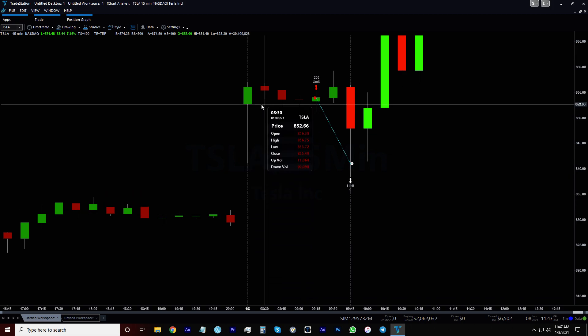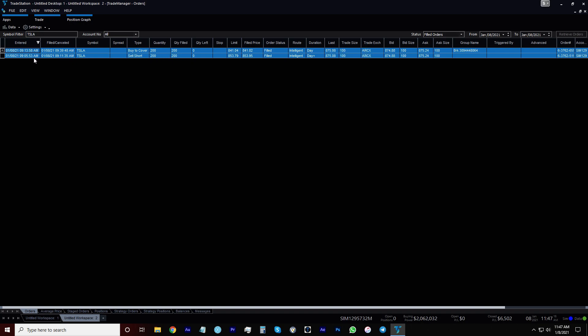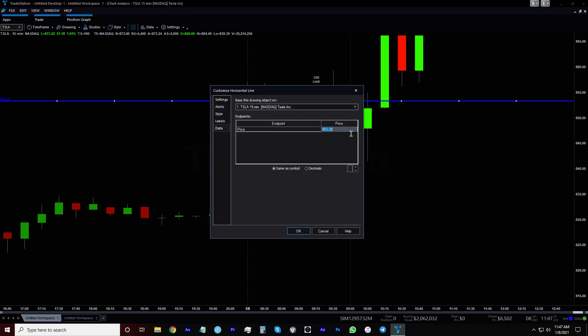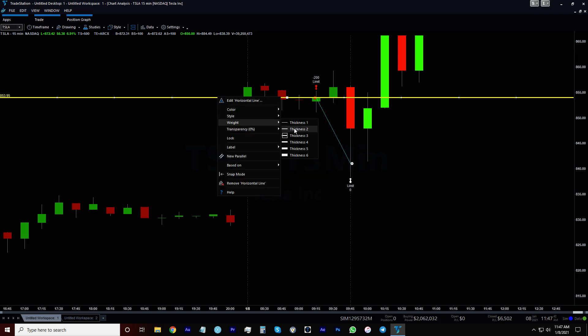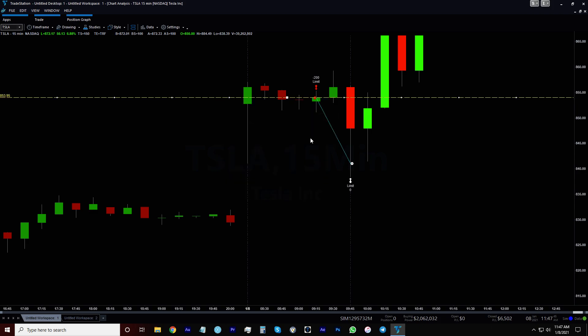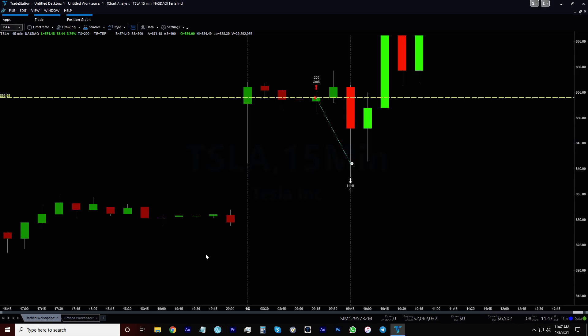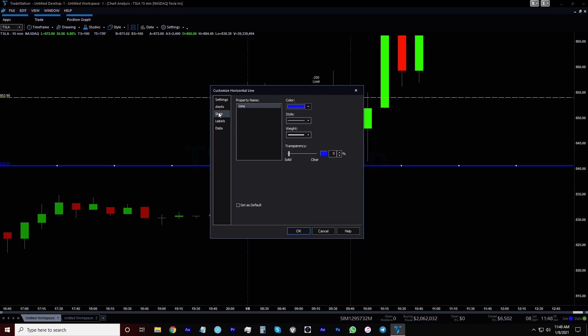It gapped up to about 852, so I got in at 853.95. I set the order up at 9:05 a.m. and got in at 9:11. I got in at 853.95 and then got out at 840.02.